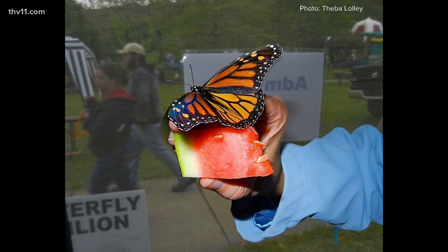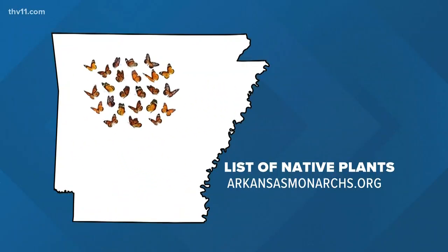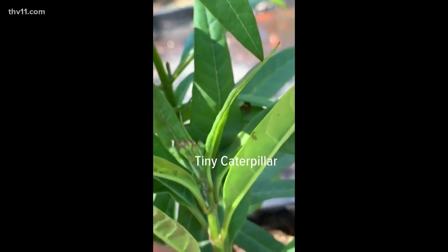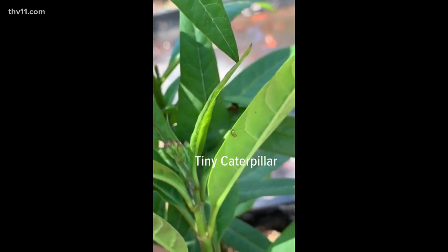The best thing that you can do for monarch butterflies and other native pollinators is by creating habitat. We do that by planting Arkansas native plants, and we actually have a list on our website, which is arkansamonarchs.org. Milkweed for monarchs is their host plant — it's the only thing that they will lay their eggs on.